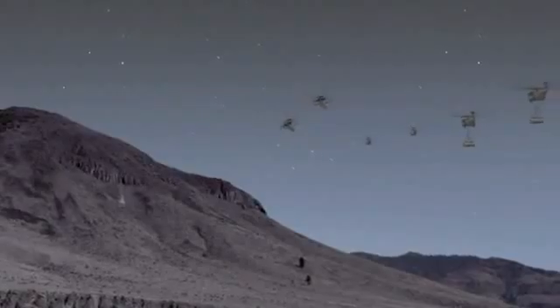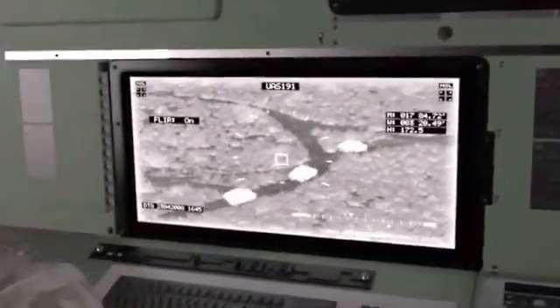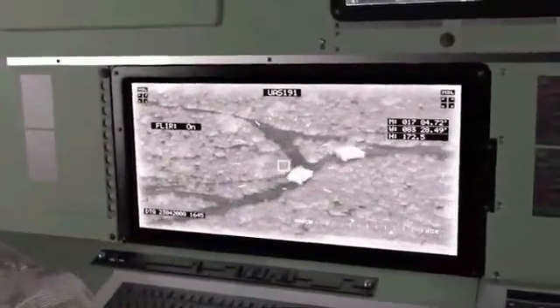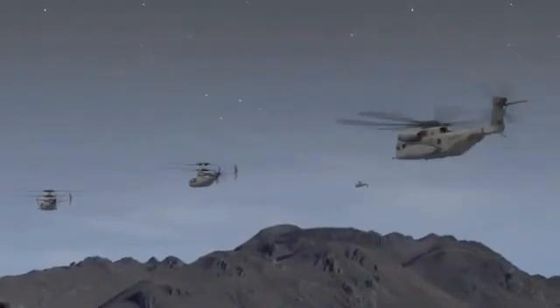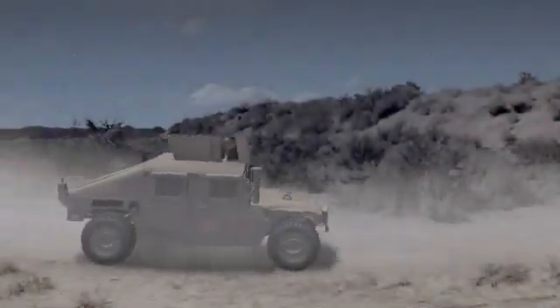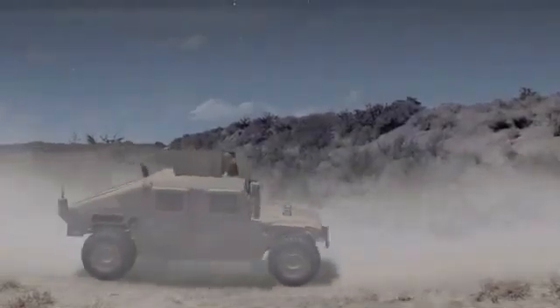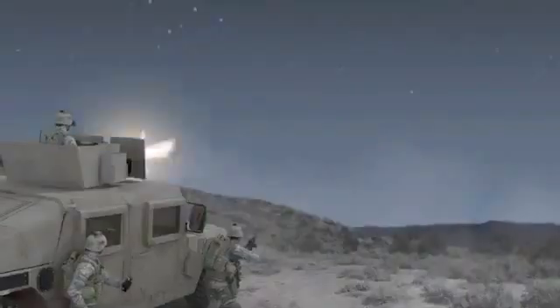The X2 technology aircraft provides air cover while Marines set up a security perimeter. The X2 technology armed unmanned aircraft will also support sustained ground operations — imagine that the platoon takes on small armed fighters.